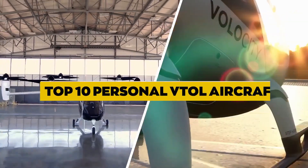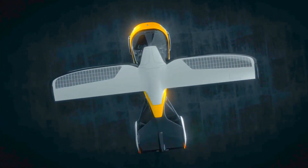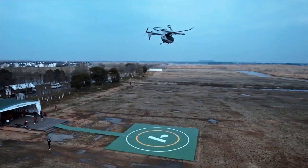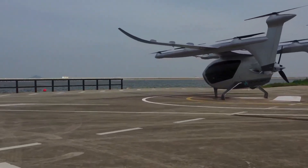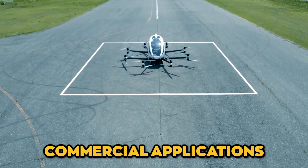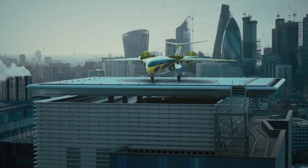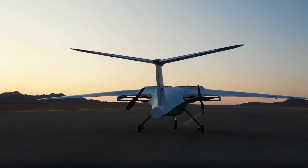Top 10 Personal VTOL Aircraft in the World of Aviation. VTOL aircraft have always captured the imagination of both engineers and enthusiasts alike. The ability to take off and land vertically eliminates the need for traditional runways, opening up a world of possibilities for transportation in urban settings and remote areas. While VTOL technology has long been used in military and commercial applications, recent advancements have brought the idea of personal VTOL aircraft closer to reality. We will explore the top 10 personal VTOL aircraft that are revolutionizing the way we think about urban mobility and personal transportation.